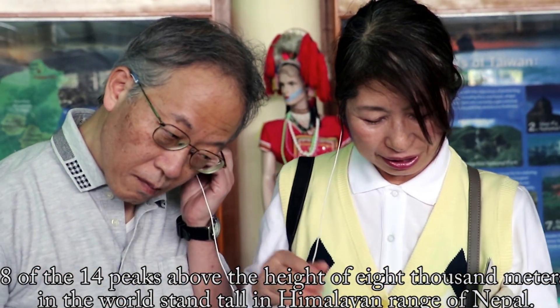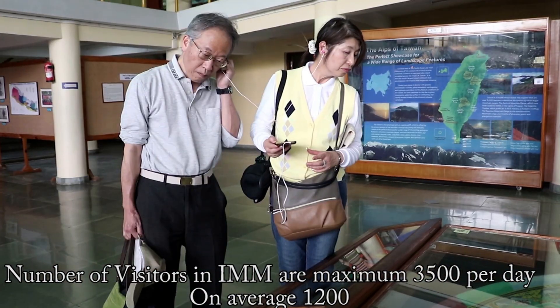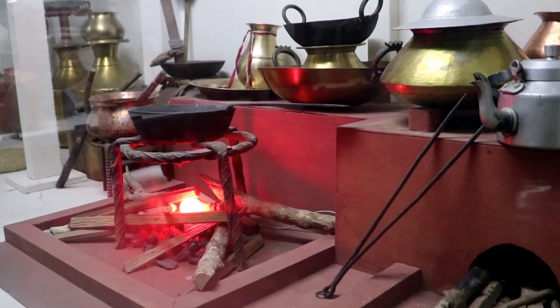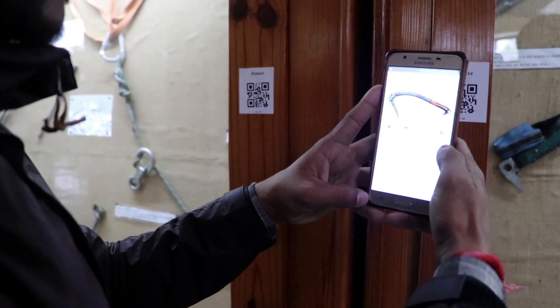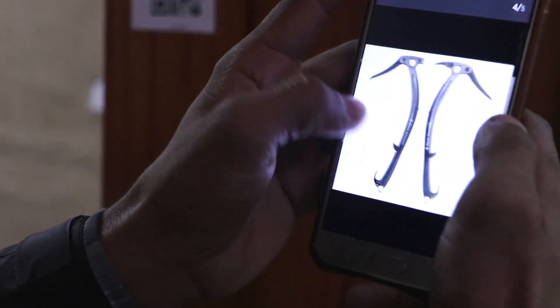The mountain museum welcomes around 1,200 visitors per day on average, and this can get up to 3,500 visitors during the peak season. This video shows the visitor feedback during the testing of the Ninetech IMM Multimedia Tour Guide application.